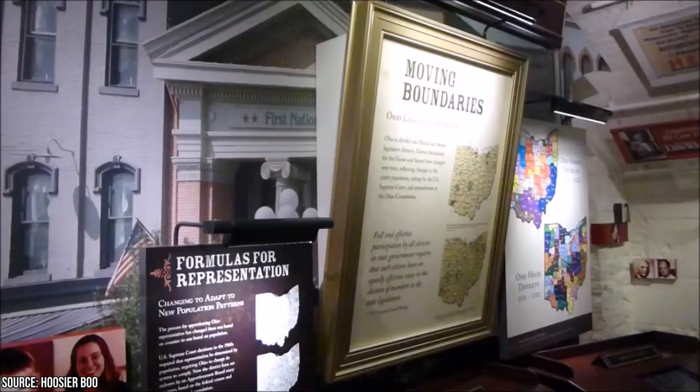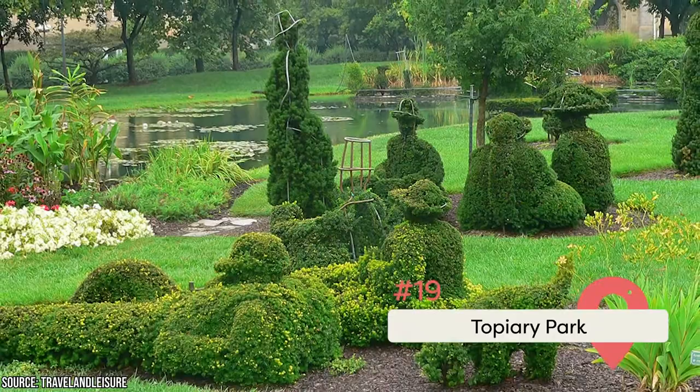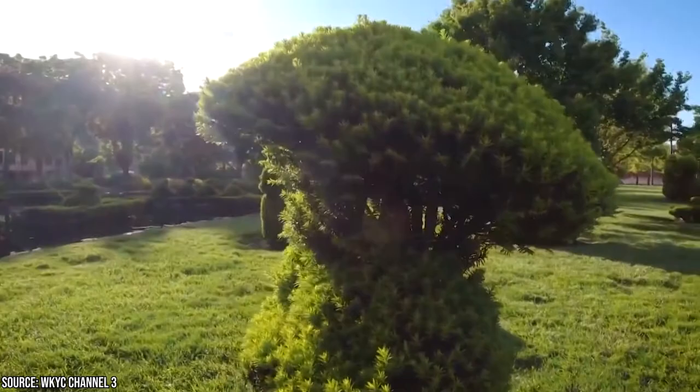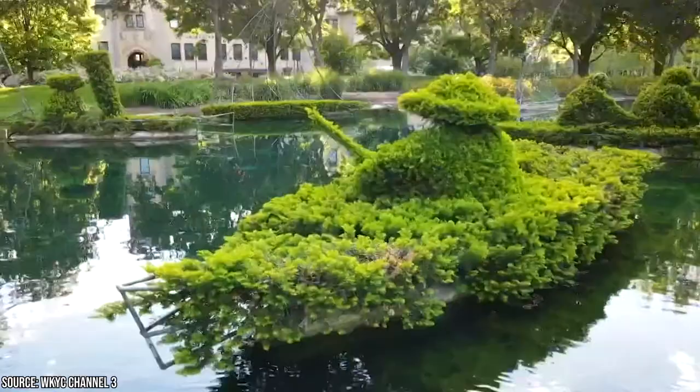Topiary Park is a 9.2-acre public park and garden located in Columbus' Discovery District, designed to depict figures from Georges Seurat's 1884 painting A Sunday Afternoon on the Island of La Grande Jatte. It is, in fact, the only park in the world to be based completely on a painting. It used to be part of the campus of the Ohio Institution for the Deaf and Dumb, but today it's owned by the city of Columbus and maintained by the Parks Department.